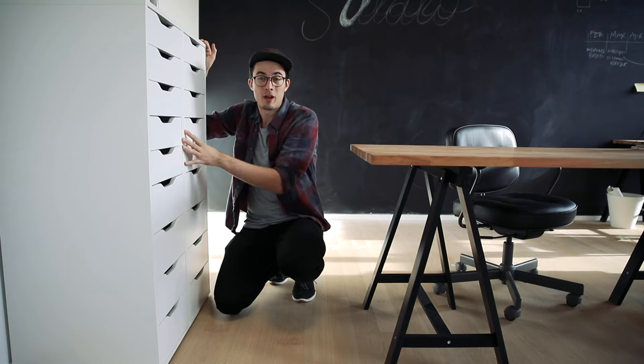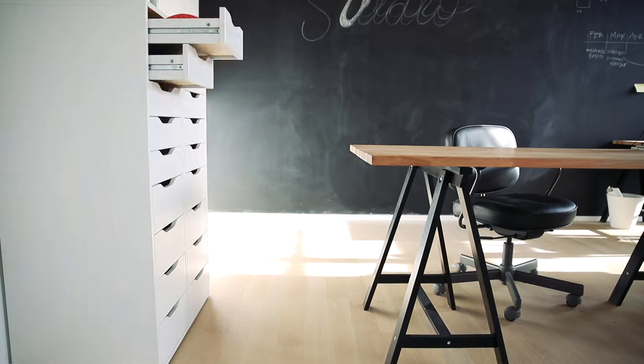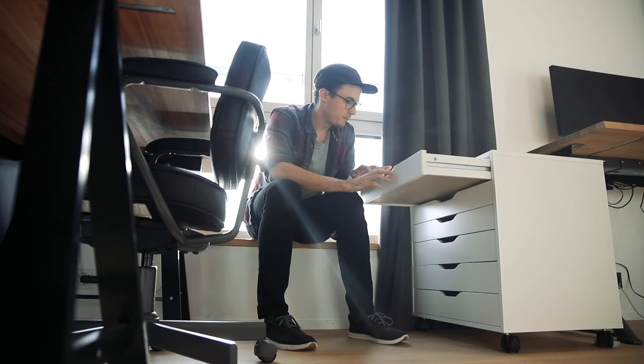Here we have all our storage space: one side for tech and gear, and the other side for pens and paper. In these drawers we have our archives of papers, sketches, and final artworks.